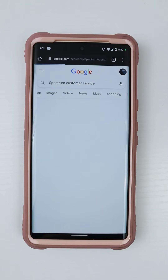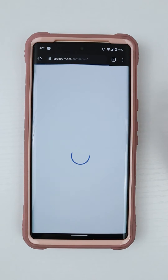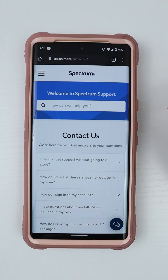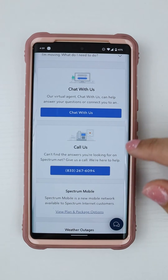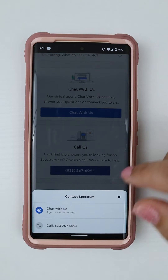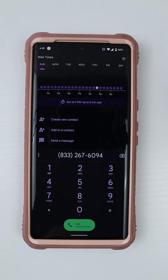You might find yourself occasionally trying to decide if you have time to call a business now or if you should call later to avoid waiting on hold. Wait times and the direct my call feature are now available in the U.S. and in English, making that decision easier. Before you even place your call to a toll-free number business, you'll see the current expected hour-by-hour wait times.